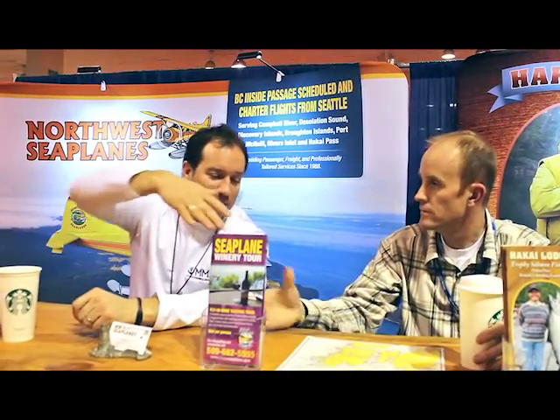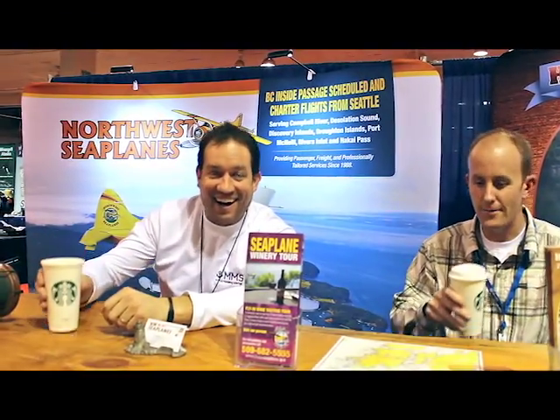That's pretty awesome, Shane. Appreciate it, man. We should get back to our coffee, shouldn't we? Exactly — let's get back to our coffee. Seattle Boat Show, kids. It's been an awesome time up here. We will see you at the Boat Show.